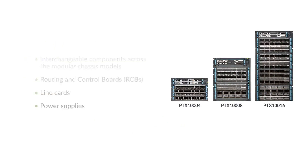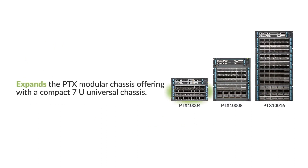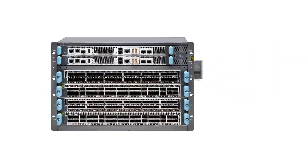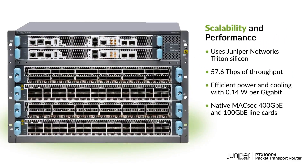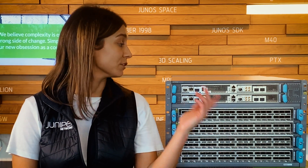We're excited to expand our modular 400G routing portfolio with the PTX1004 modular chassis, scaling to 57.6 terabits in a compact 7RU box. Sharing the same power supplies, routing engines, and line cards as the PTX1008 and 16, the PTX1004 delivers the scale, power efficiency, and ultra-high density that users need.